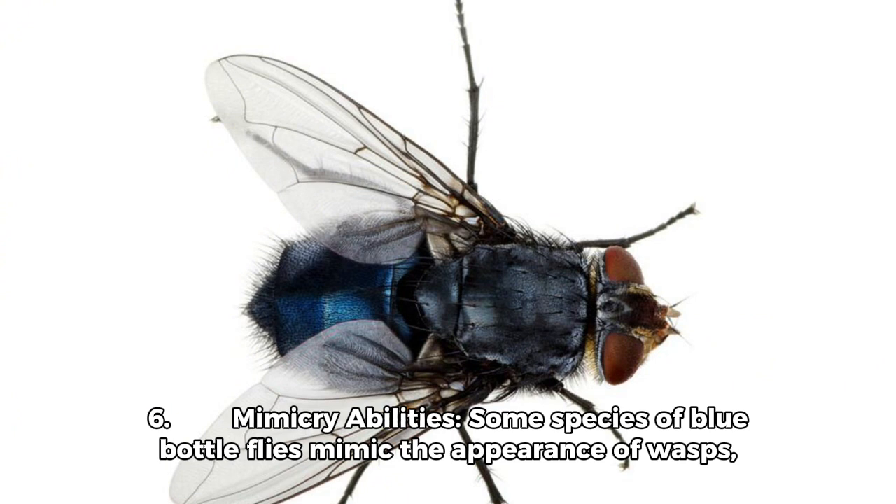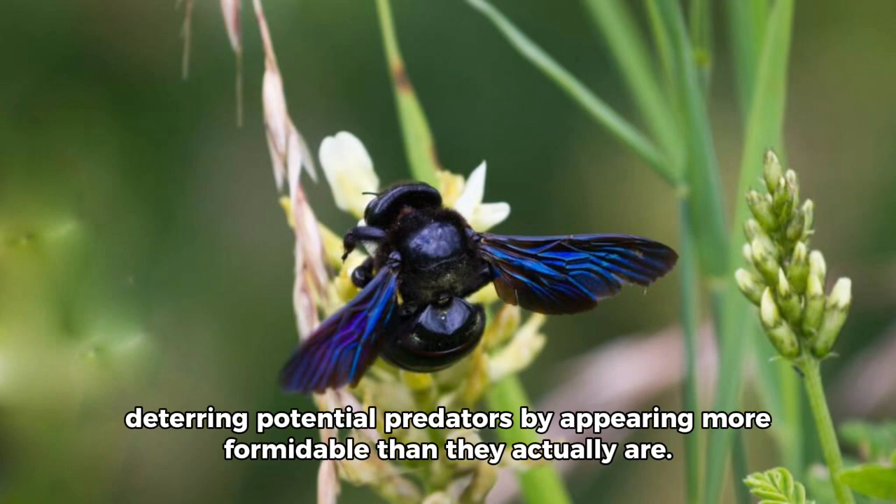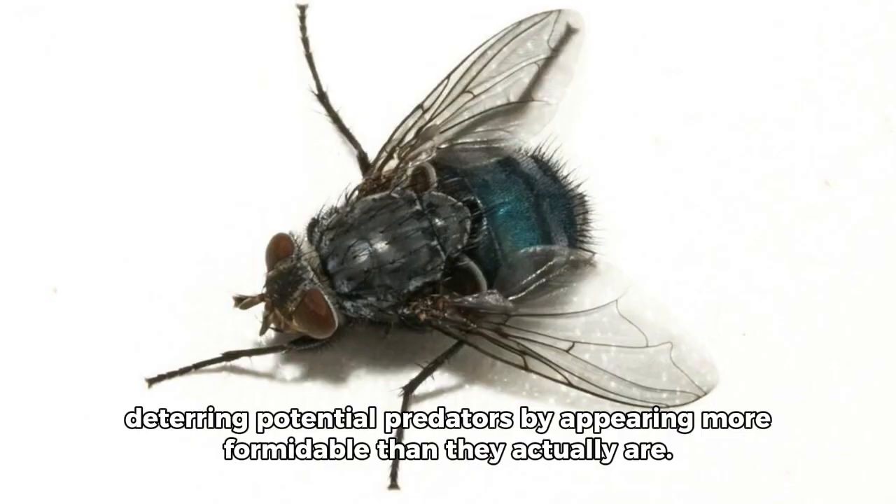Fact 6: Mimicry Abilities. Some species of blue bottle flies mimic the appearance of wasps, deterring potential predators by appearing more formidable than they actually are.